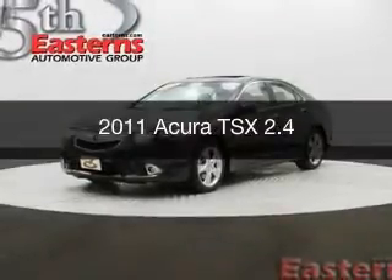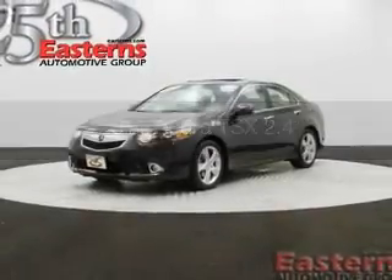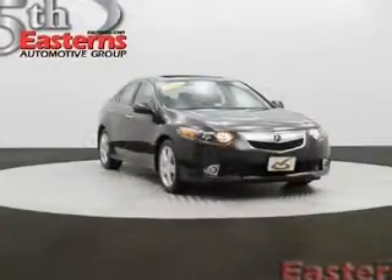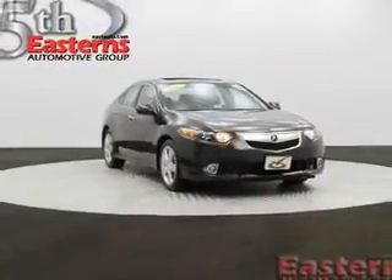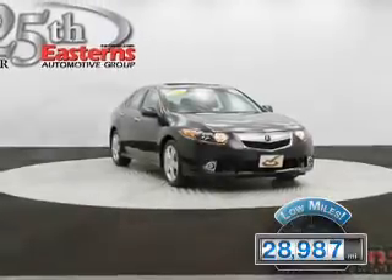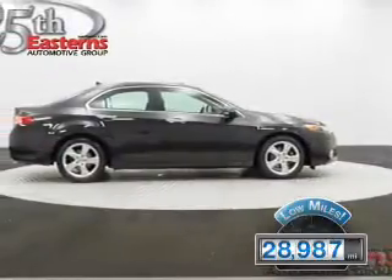This is a used 2011 Acura TSX, powered by front-wheel drive, a 2.4-liter, 4-cylinder engine, and a 5-speed automatic transmission. With fewer than 30,000 miles, this vehicle has a long road ahead.